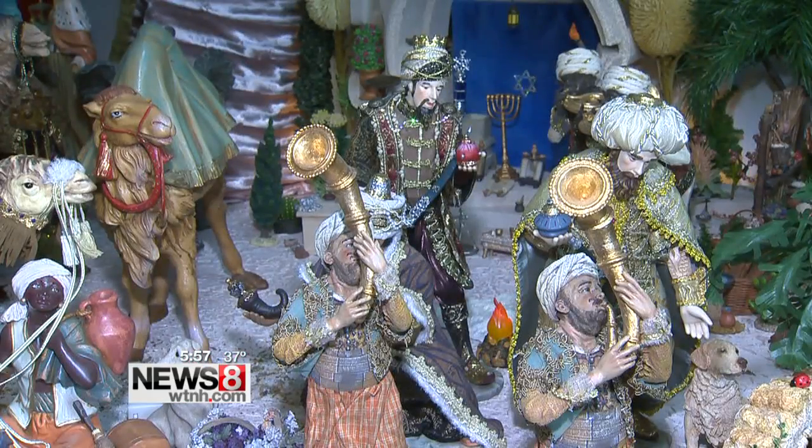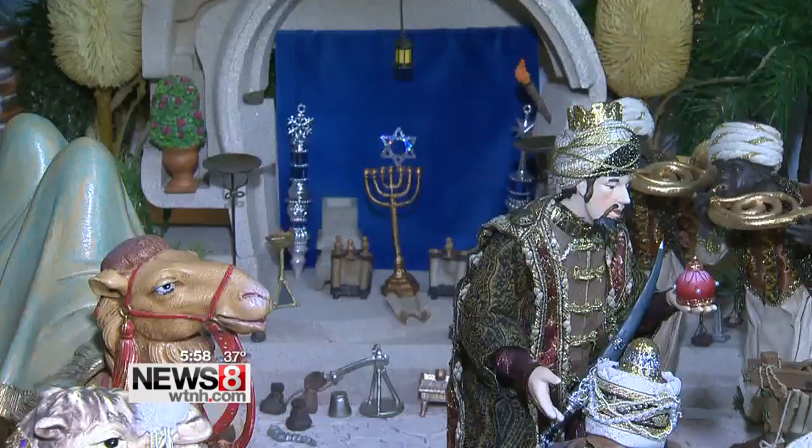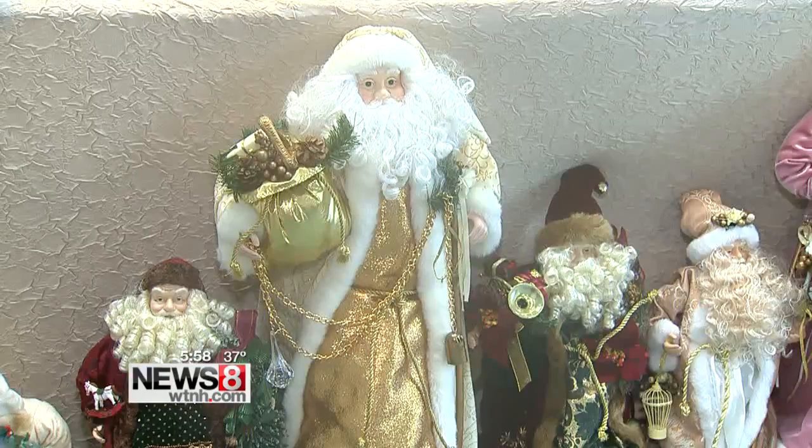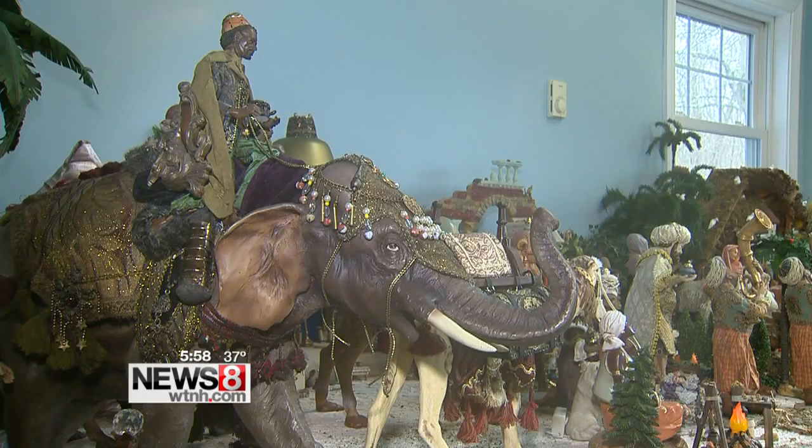From there, this passion grew. Of 364 days a year, she's looking for something to fit into the nativity. That's 1,600 pieces collected over 64 years.